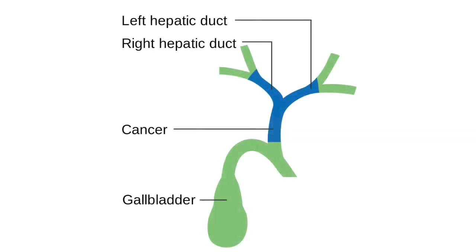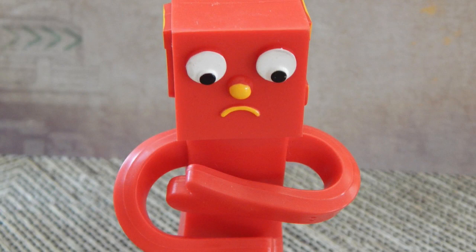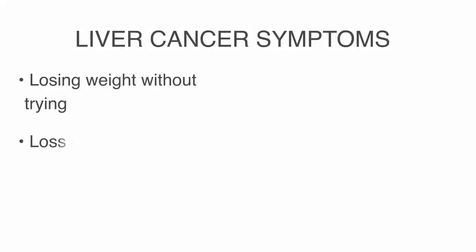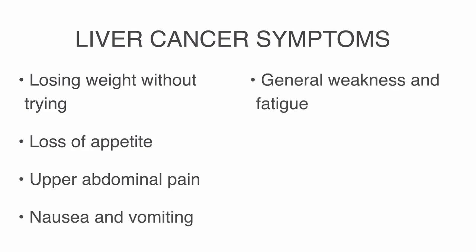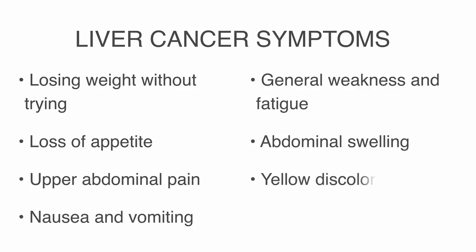Other liver cancers form in the bile ducts. Most people don't have signs or symptoms in the early stages of primary liver cancer. When signs and symptoms do appear, they may include losing weight without trying, loss of appetite, upper abdominal pain, nausea and vomiting, general weakness and fatigue, abdominal swelling, yellow discoloration of your skin and the whites of your eyes, and white chalky stools.